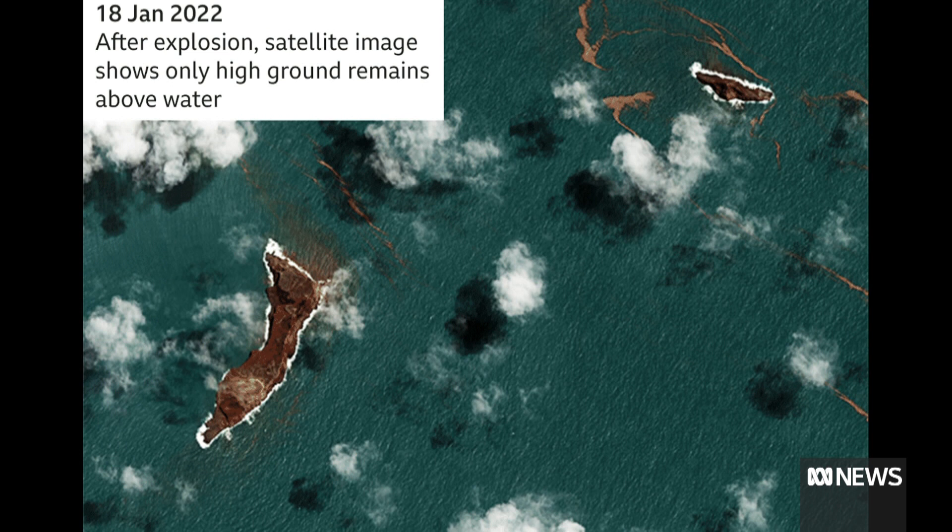Only the higher ground above the water remains now, and the aim is to find out why it was such a fierce blast, but also to create better warning systems for the next one. Professor Shane Cronin is a New Zealand volcanologist who has been swimming over that underwater volcano, and he joins us now from Nukalofa in Tonga.